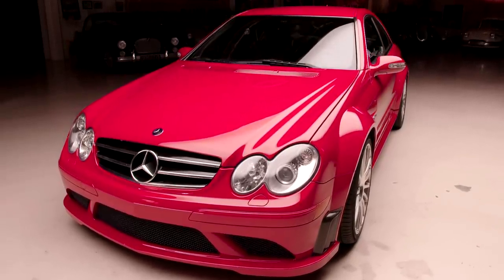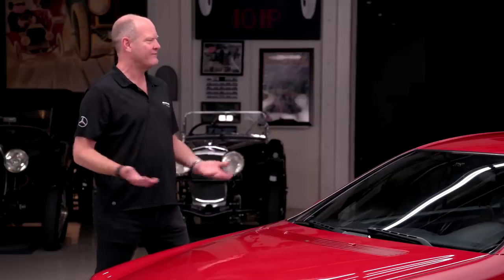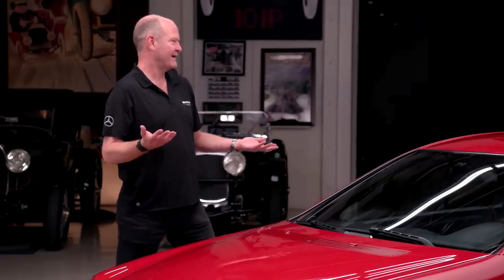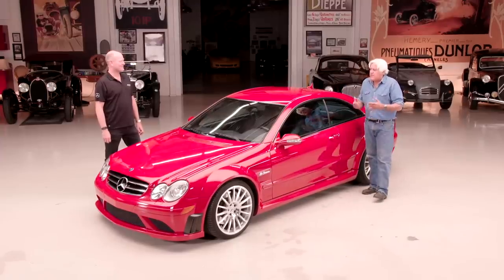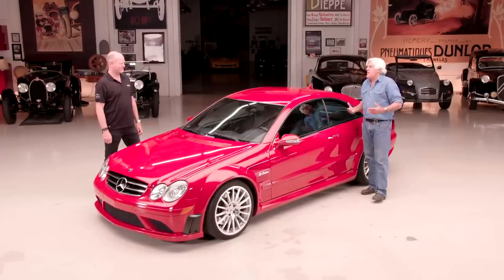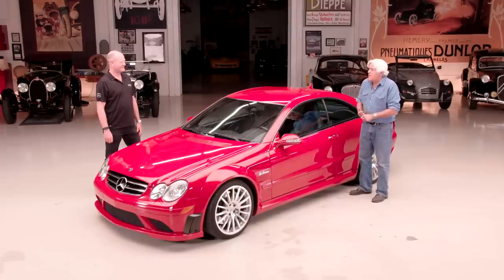You can see the wide body. These cars were basically developed as Formula One safety cars, and someone got the bright idea — well, we've developed it, why don't we see if someone will buy them? And the '63' stands for 6.3 liters. Here in America the magic numbers are 427 and 426 for Hemi, but in Europe — especially Germany — 6.3 was about the biggest thing they had back in the day.